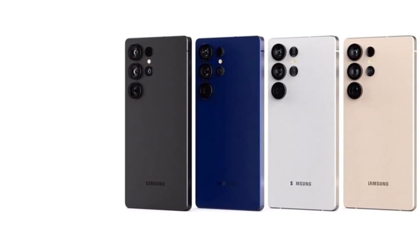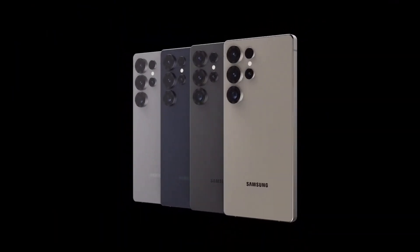So, which of these two flagship smartphones stands out to you in terms of performance? Let us know in the comments below. Thanks for watching, and we'll catch you in the next video.